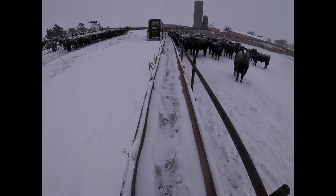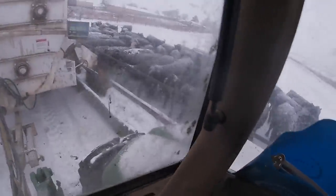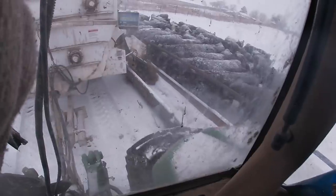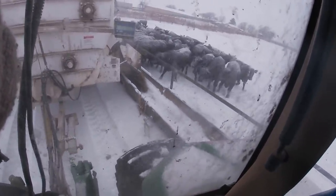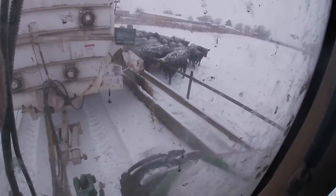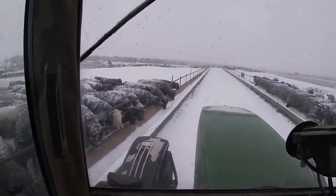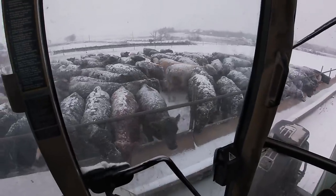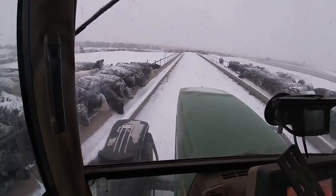It ain't perfect but it'll do the job. Just like that, feed's delivered in the bunk. Luckily, the wind blew this bunk pretty clean. Sometimes the wind hurts you and builds up snowdrifts in the bunk, and sometimes it helps you. So I'm not even going to scoop this one — call me lazy, but it'll buff out.